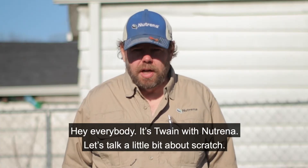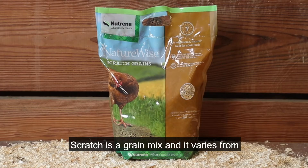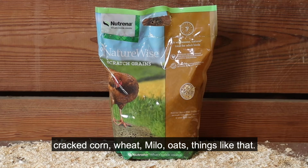Hey everybody, Twain with Neutrina. Let's talk a little bit about scratch. First off, what is it? Scratch is a grain mix and it varies from geographic location to geographic location, but it's usually a grain mix — things like cracked corn, wheat, milo, oats, things like that.